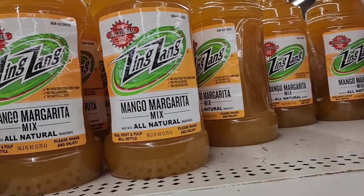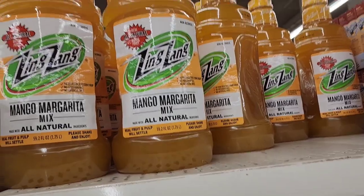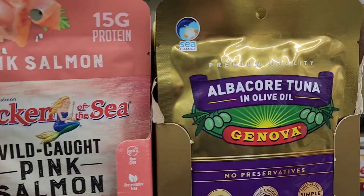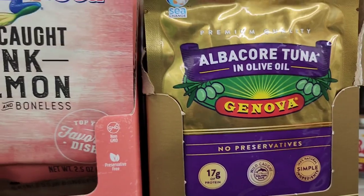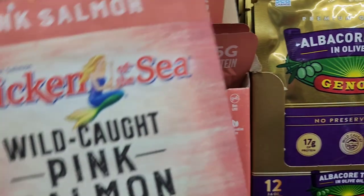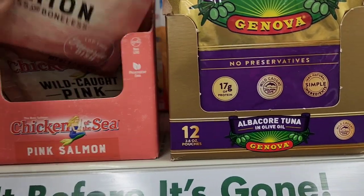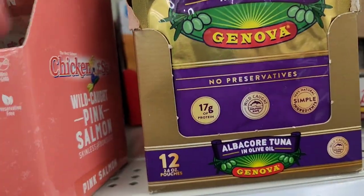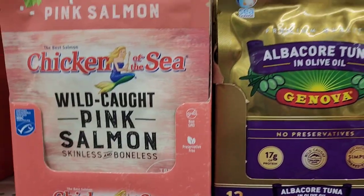They also have the all-natural Zing Zang mango margarita mix, 59 fluid ounces. They have Chicken of the Sea wild caught pink salmon — skinless, boneless — beautiful packaging, net weight 2.5 ounces. They also have the albacore tuna in oil I showed in a previous walkthrough.